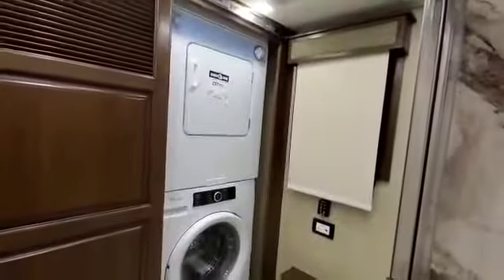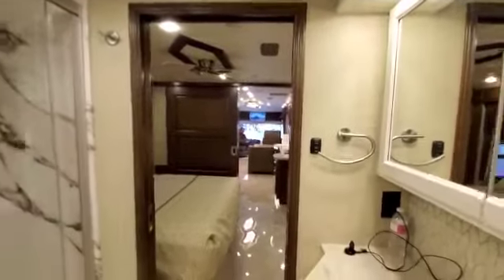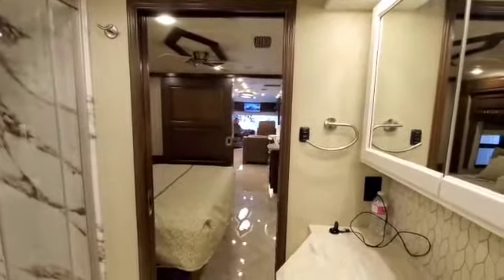There are two points of entry for that area, and here is our washer and dryer, which is really nice. So that's it — that's the coach! I hope you guys enjoyed our little tour.